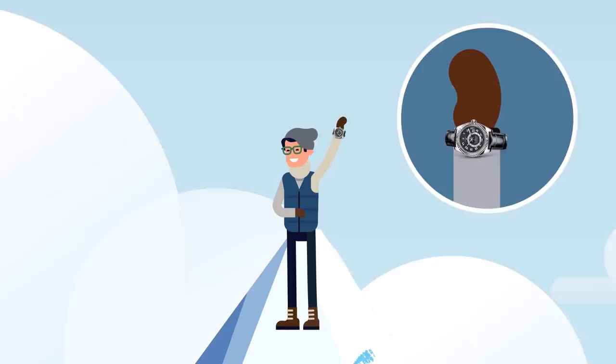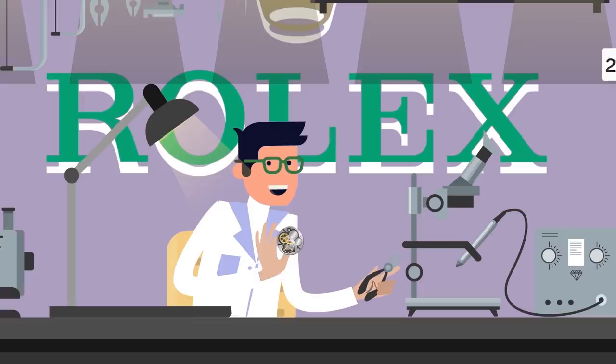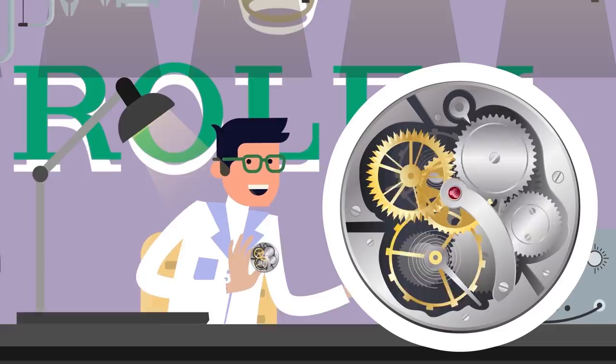In the year 2000, the 4130 chronograph movement was developed and put together by Rolex. It was an admirable, simplistic chronograph made of just 290 components, which is far less than the standard chronograph movement.